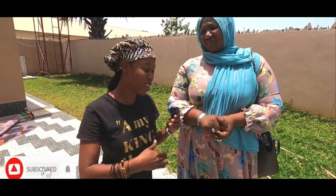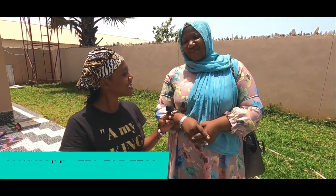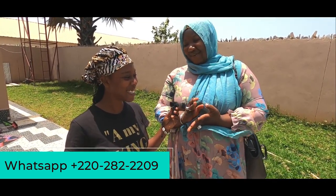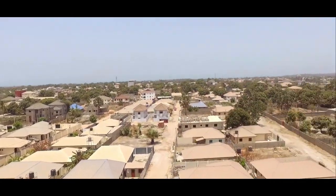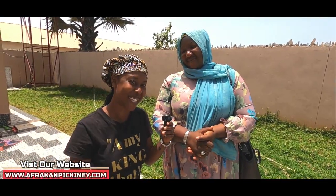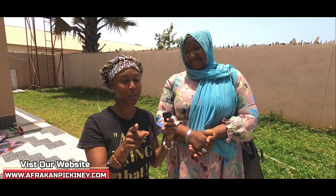Make sure to give us a call. The number you can reach Binta at is 282209 — 282209. And if you don't get Binta, you can also reach us on our website at www.africanpikini.com. Make sure to like the video, subscribe, and click the notification bell so you don't miss any more videos.